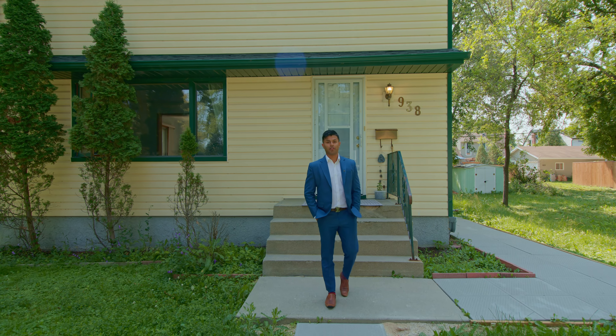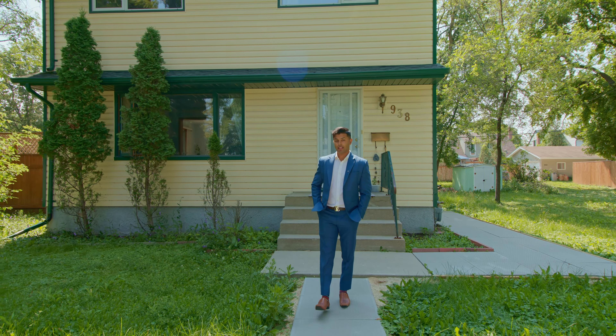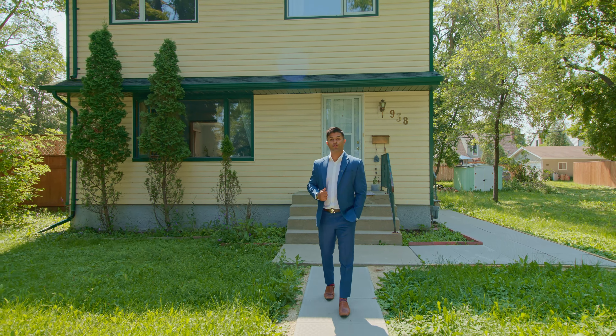Hey Winnipeg, it's your realtor here Miraj Soni, and today I want to welcome you to my newest listing here in East Fort Garry. This 1456 square foot two-story behind me was built in 1956 on this big corner lot.